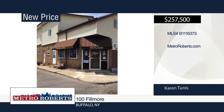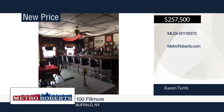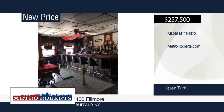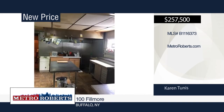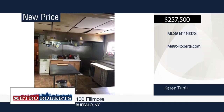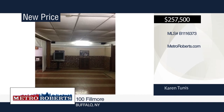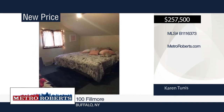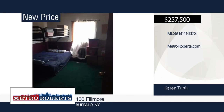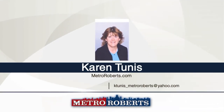This diamond in the rough is the perfect investment, located one block from Larkinville and a half-mile from Central Terminal — right in the middle of the action. This well-known family business for 75 years is retiring. The first floor consists of a tavern restaurant with banquet room that has seating capacity of 100. Upstairs you'll find two apartments — one is a studio and the other is a two-bedroom. Rents could be much higher. See everything in person with your call to Karen Tunis.